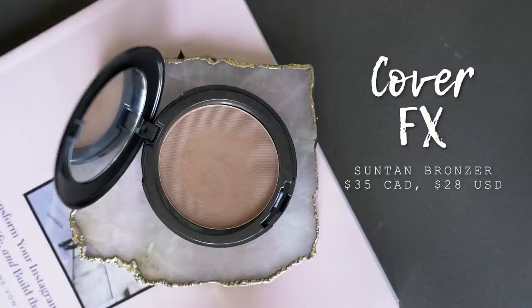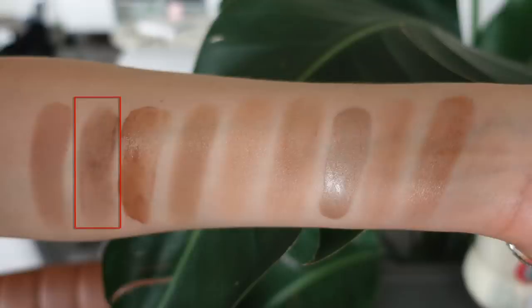Moving on to the second bronzer I'm wearing on my face — this is the Cover FX bronzer in the shade Suntan. There are multiple shades in this range; I believe there are three. This is the middle one — there's one lighter and one darker. I'm actually using this product to contour a little bit. You can see the shadow right in my cheekbones — that is Suntan. This particular bronzer is matte and a little bit more on the cooler side.